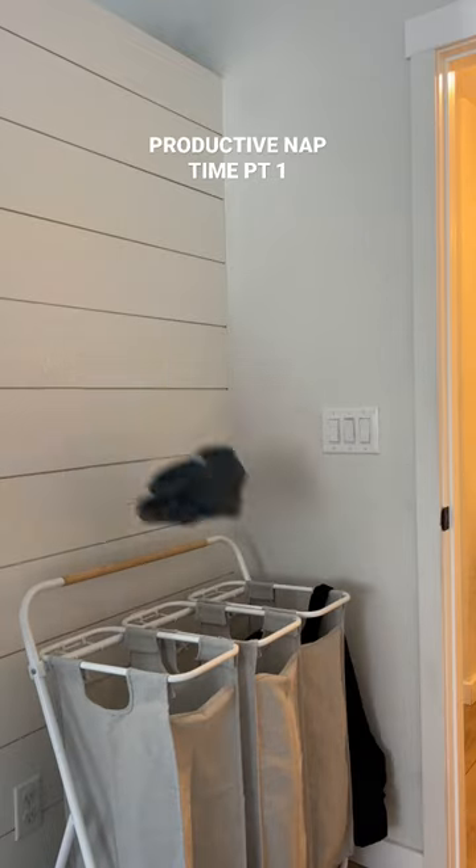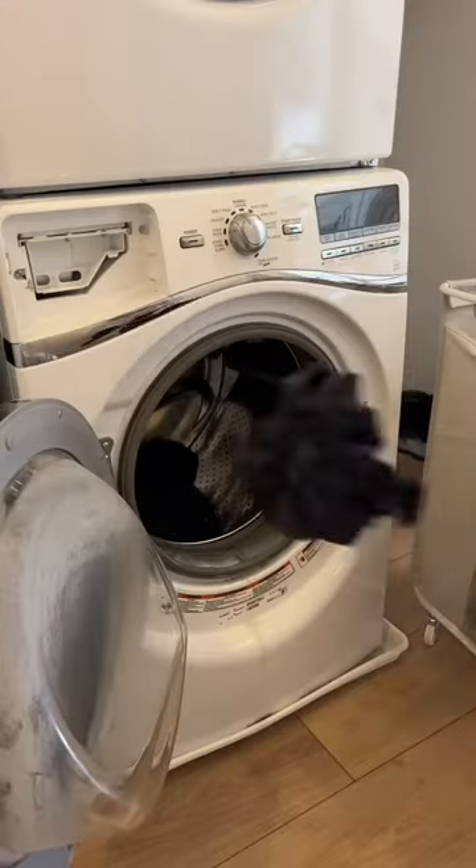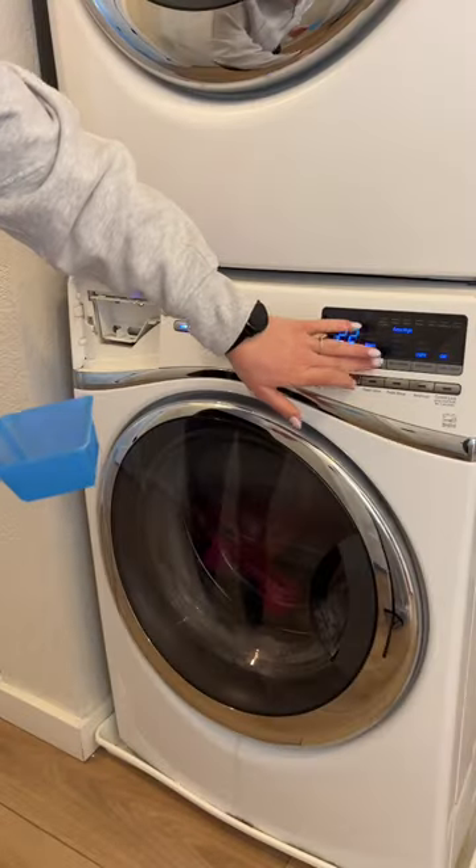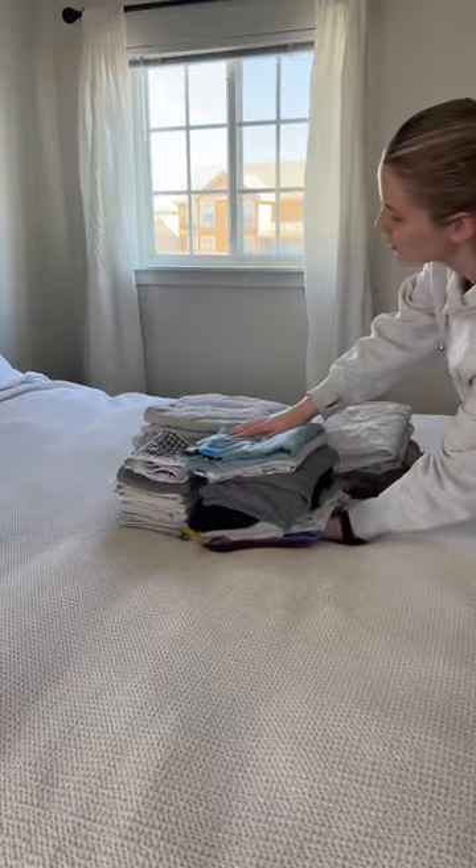I sorted through the next load of laundry and then started a no-dry load — basically a lot of my workout clothes, Lululemon and stuff like that. Once that was going, I went back into my room and folded all of the laundry I just took out of the dryer.